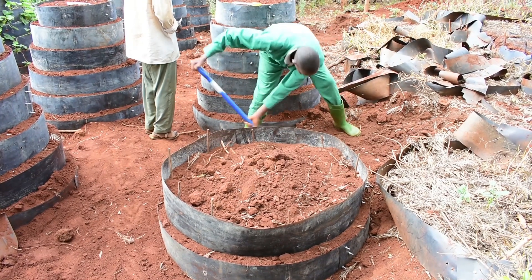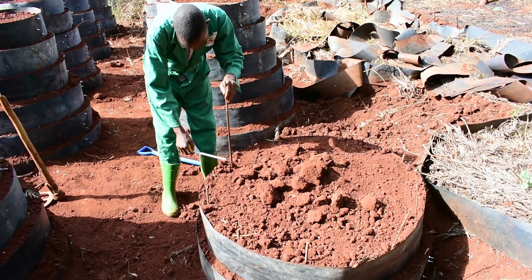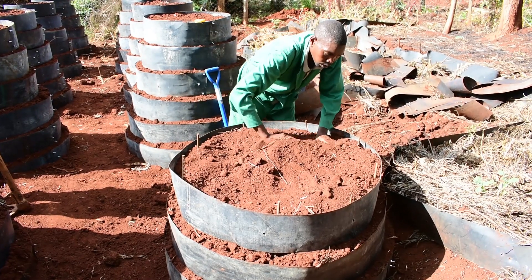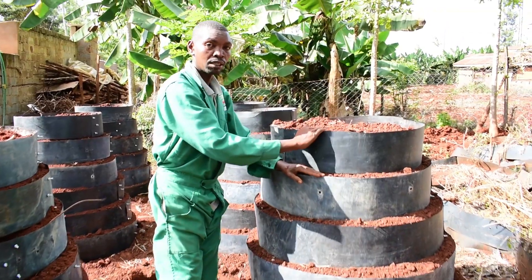There are several advantages of installing the Wanda Multistory Garden. The structure is durable and can stand all types of weather, such as floods or excess heat.